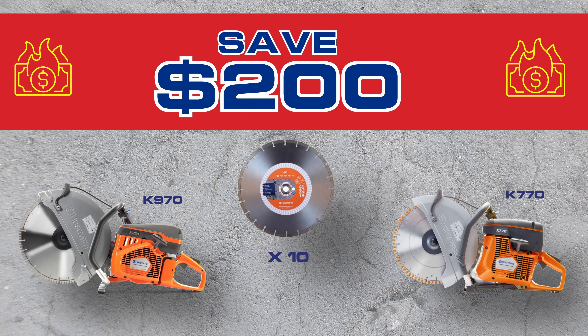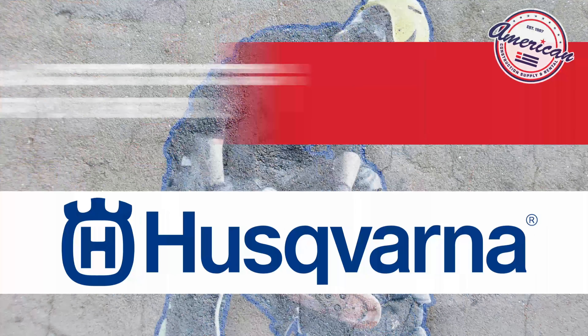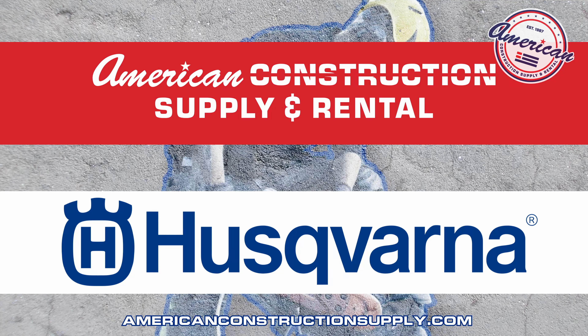Both of these Husqvarna saws can take a 14-inch blade and have a 5-inch cutting depth. On the K970 saw you're getting about 6.5 horsepower and 24 pounds, and on the K770 you're getting about 5 horsepower and 22 pounds.